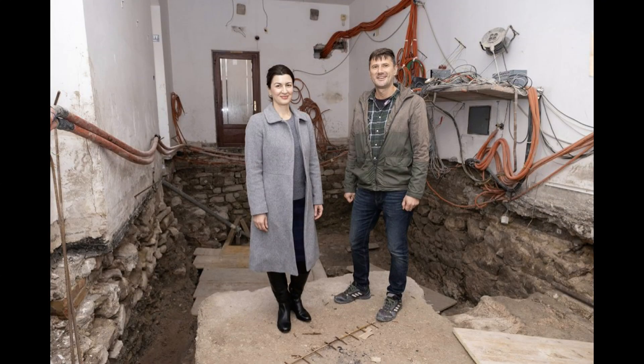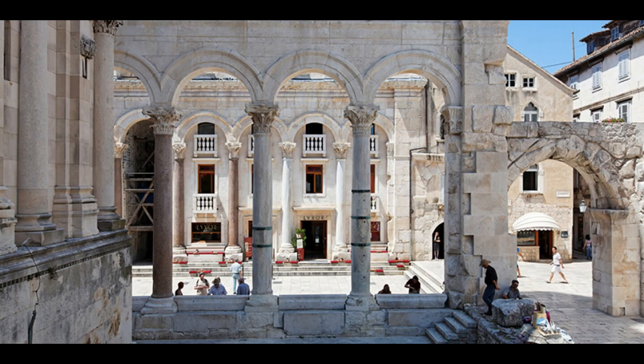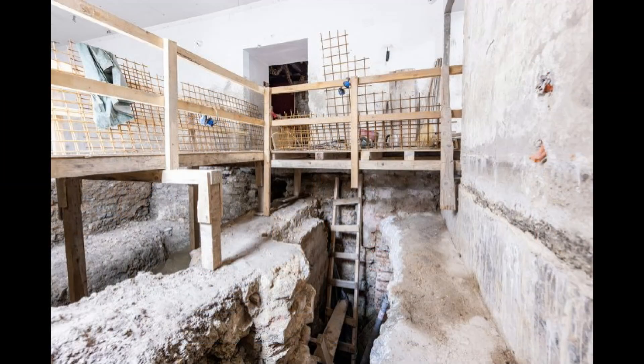The discovery of the Roman baths was unexpected because for years it was assumed that the northern part of Diocletian's Palace housed barracks and training grounds for Diocletian's personal guard and staff. These baths are evidence that the emperor also built luxurious facilities for his entourage and guests as well as for himself.